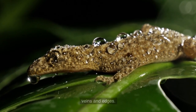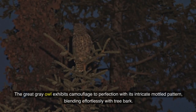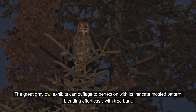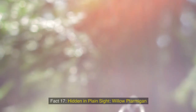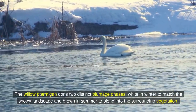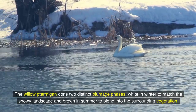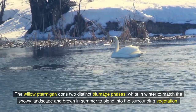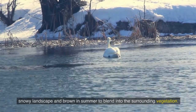Fact 16: Elusive owls — the great grey owl. The great grey owl exhibits camouflage to perfection with its intricate mottled pattern, blending effortlessly with tree bark. Fact 17: Hidden in plain sight — willow ptarmigan. The willow ptarmigan dons two distinct plumage phases: white in winter to match the snowy landscape, and brown in summer to blend into the surrounding vegetation.